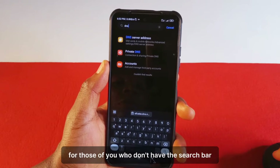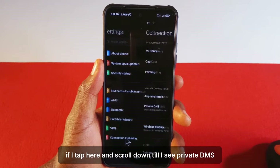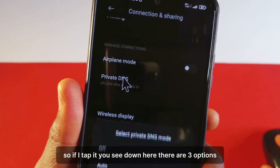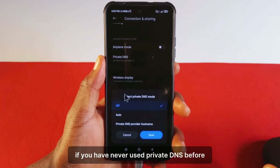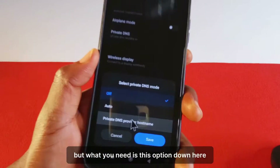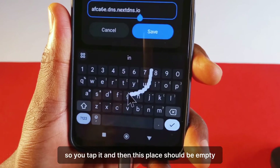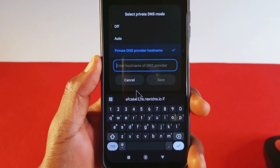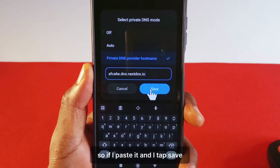For those of you who don't have the search bar, I'll show you another way of doing it. For my phone it is under Connection and Sharing. So if I tap here and scroll down till I see private DNS, this option over here — if I tap it, you see there are three options. Normally yours will be set to off if you have never used private DNS before. You also have auto, but what you need is the option down here: private DNS provider hostname. So you tap it and then this place should be empty, and you just paste the address we got from the website.